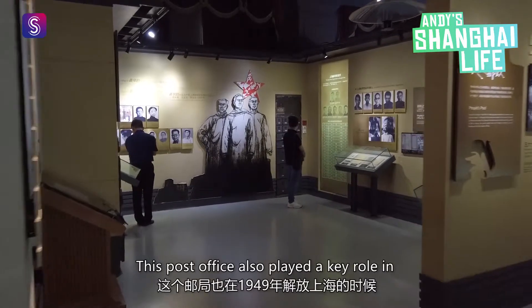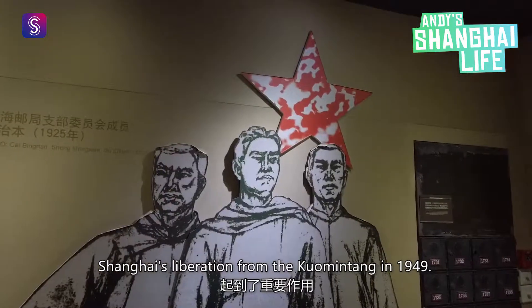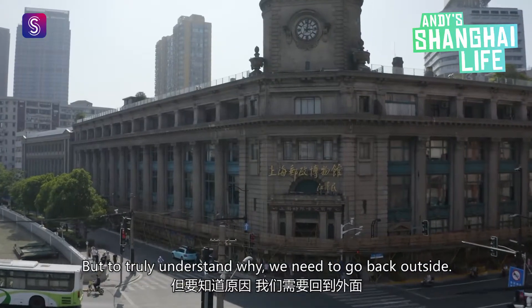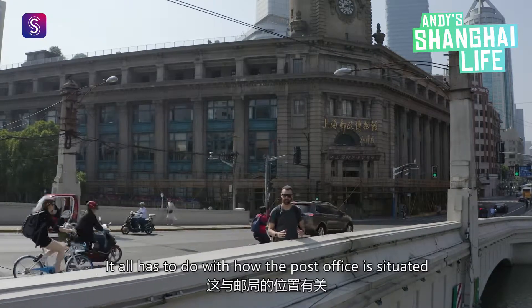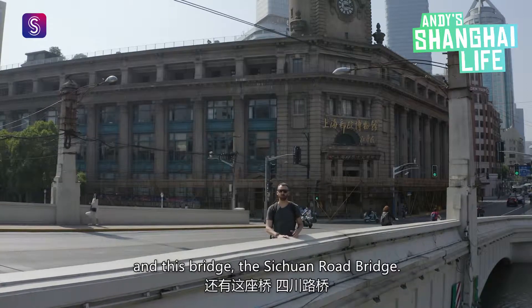This post office also played a key role in Shanghai's liberation from the Kuomintang in 1949. But to truly understand why, we need to go back outside. It all has to do with how the post office is situated in relation to the Suzhou Creek, and this bridge, the Sichuan Road Bridge.